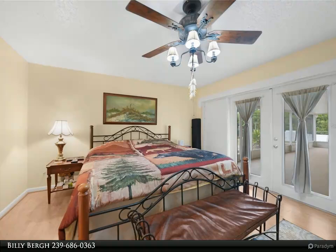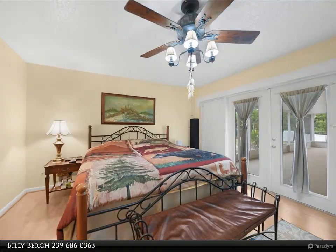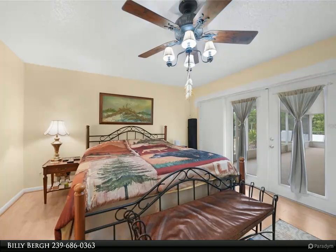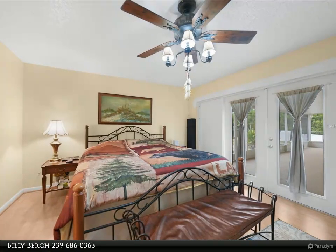The large kitchen features solid surface counters, raised panel white cabinetry, modern appliances including a new stove, refrigerator, and dishwasher, pantry storage, and an eat-in space with lanai access. The primary bedroom offers a walk-in closet and an en-suite bath with a walk-in shower.